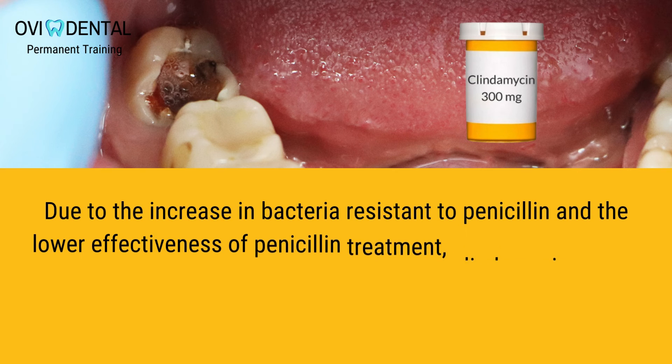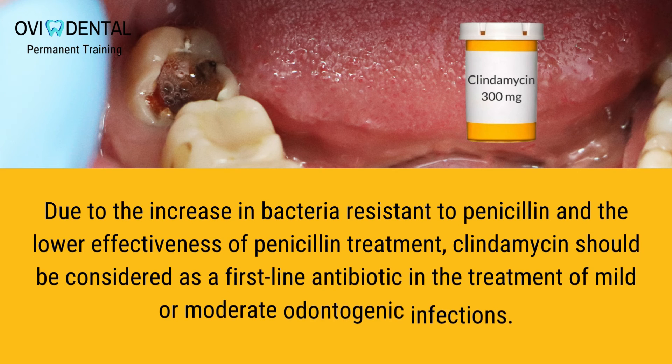Due to the increase in bacteria resistant to penicillin and the lower effectiveness of penicillin treatment, clindamycin should be considered as a first-line antibiotic in the treatment of mild or moderate odontogenic infections.